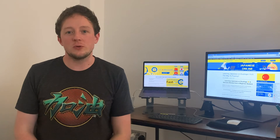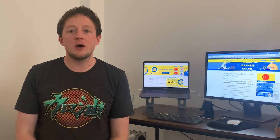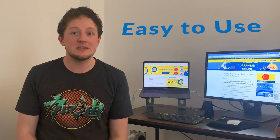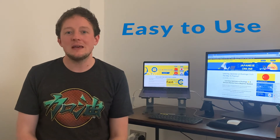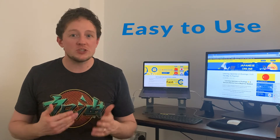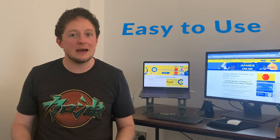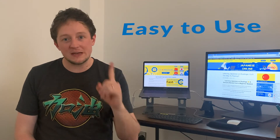That leads us nicely into the pros and cons of Duolingo — four pros and four cons. Pro number one: the simple and easy-to-use interface. There's not much more to say — it's easy to use, very simple. Some apps try to reinvent the wheel or go too far, but I like the simplicity. Everything is top to bottom, making it really easy to navigate.